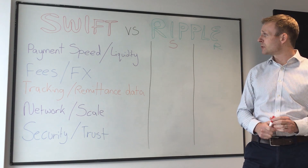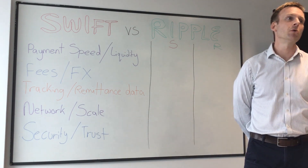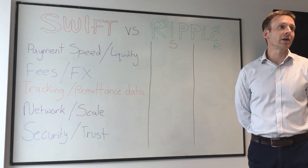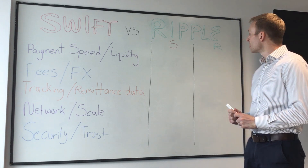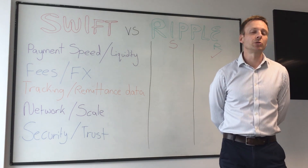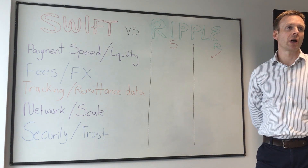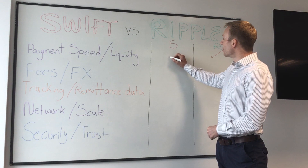The first criteria is payment speed and liquidity. Back when the Swift rails first emerged over 50 years ago, payment speed could be hours, days, or even weeks in some cases. Then Ripple emerged with their sub-second interledger protocol for moving payments across borders — definitely a tick for Ripple on that front. GPI, built by Swift, has payment times typically under 30 minutes today, so let's give Swift a tick on speed as well.